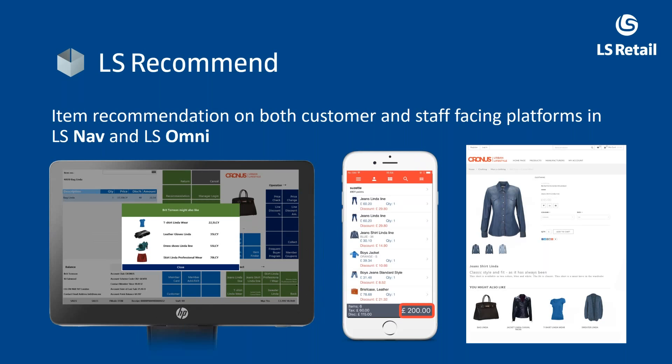LS Recommend is offered both as customer-facing and staff-facing on both LS Nav and LS Omni. On the right we have an e-commerce store facing the customer, and we are planning to release LS Recommend in our loyalty app, which is also customer-facing. On the left, a stationary POS gives the staff in the store recommendations according to the customer's purchasing history and what is already in the basket.